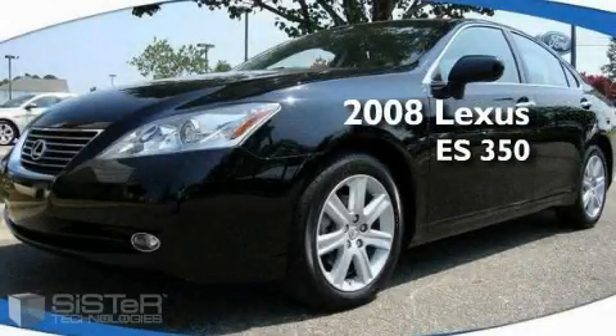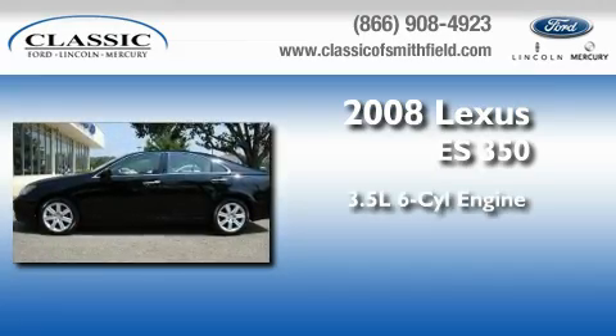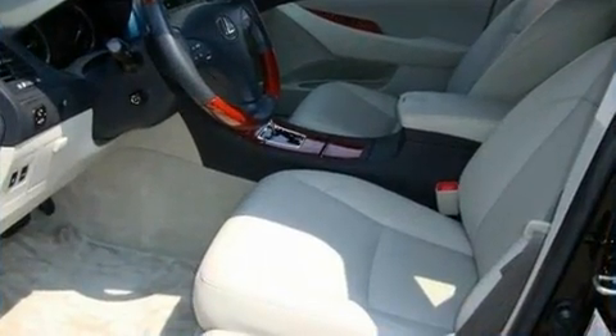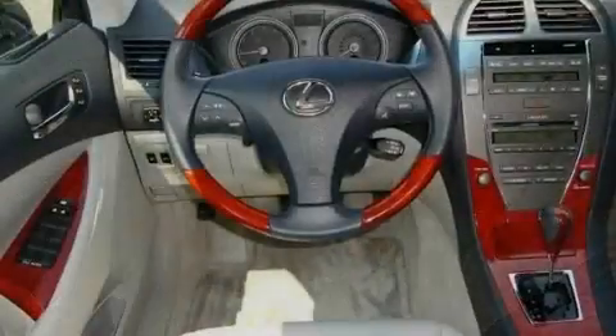This is a 2008 Lexus ES350. It has a 3.5-liter six-cylinder engine and an automatic transmission. With an EPA estimated rating of 27 miles per gallon on the highway, fuel efficiency is still high on the list of priorities.